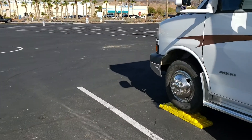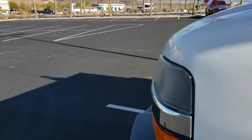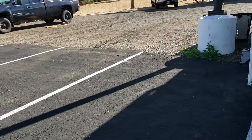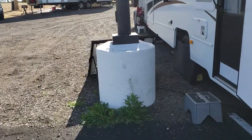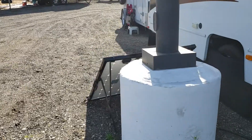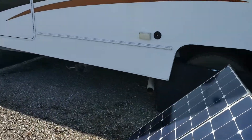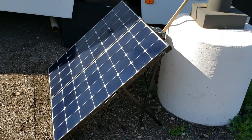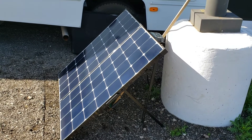Art a few days ago got this Renogy 200 watt solar suitcase. It was on Amazon for $659.99. He had a coupon for $21.19 and got that off. So he's charging his house batteries with it.